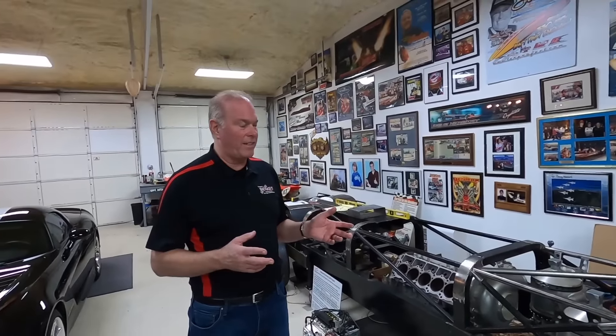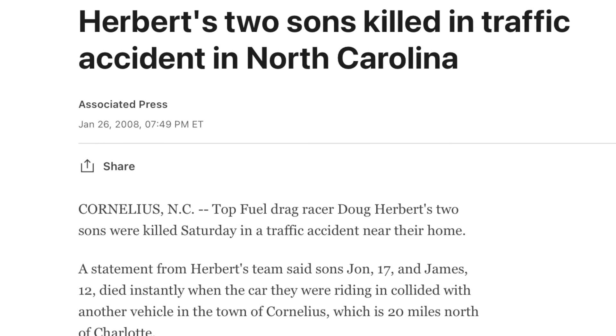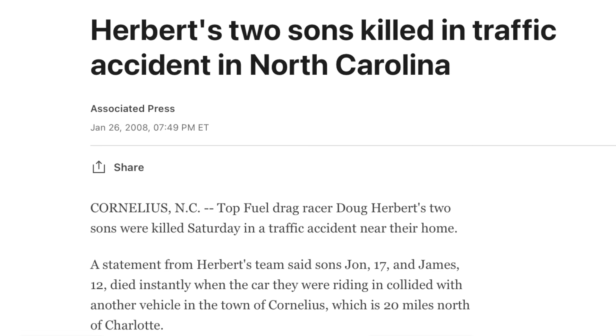My two boys got killed in a car crash. The previous summer, the boys spent the summer with my dad out in California. He wanted to get to know them — they live in North Carolina. When we lost the boys, it was really tough on him. Tough on everybody, but especially tough on my dad.